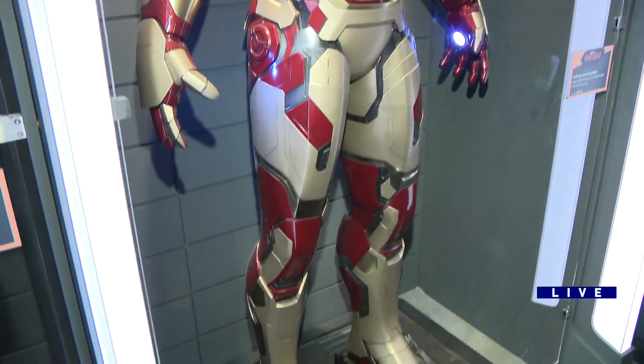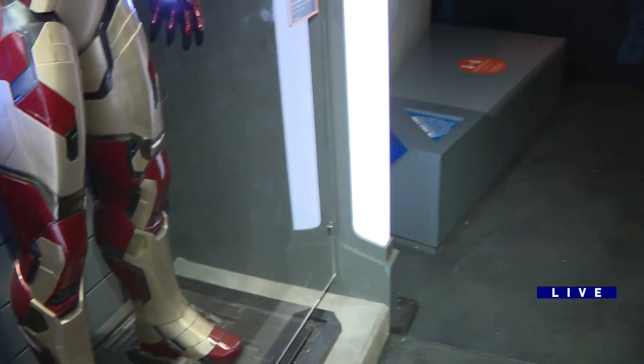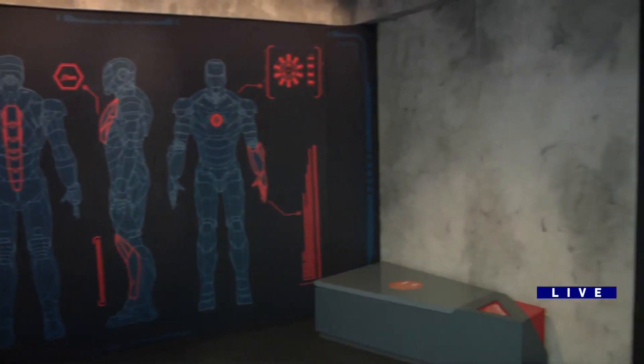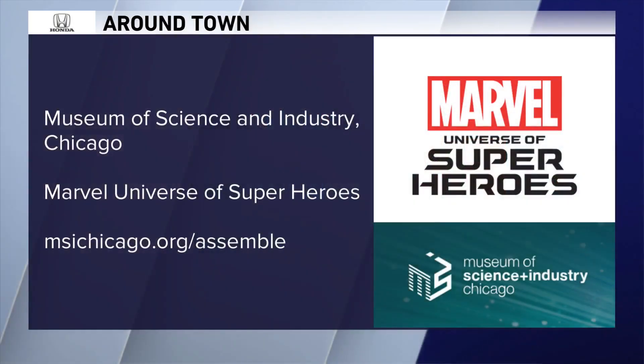How do people get into the exhibit? You have to make reservations in advance. It's very popular, as you can imagine, so all the great information is at MSIChicago.org/assemble or just our regular website MSI Chicago. We're going to have much more to show you from the Museum of Science and Industry. Get your Marvel fans up to watch all of this — there's some amazing stuff. We'll be back with more WGN Morning News in the 9 at 9 coming up.